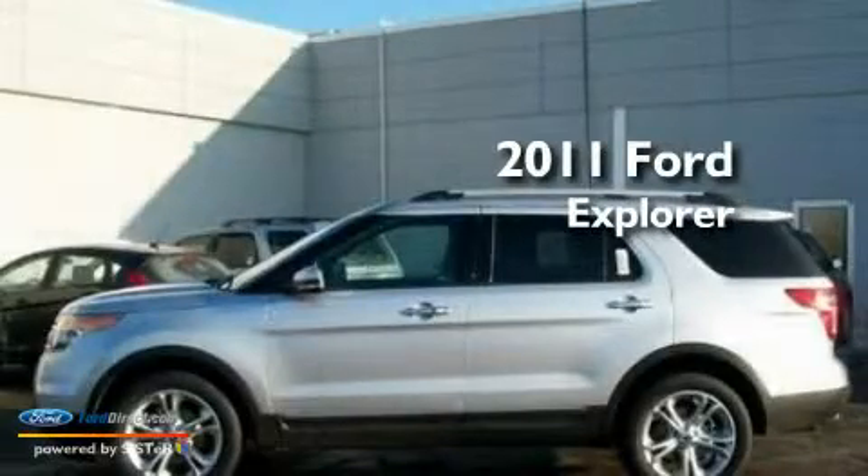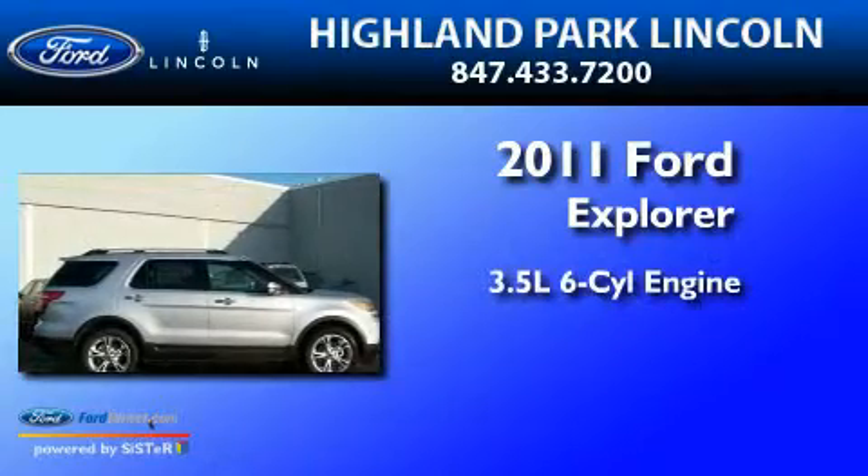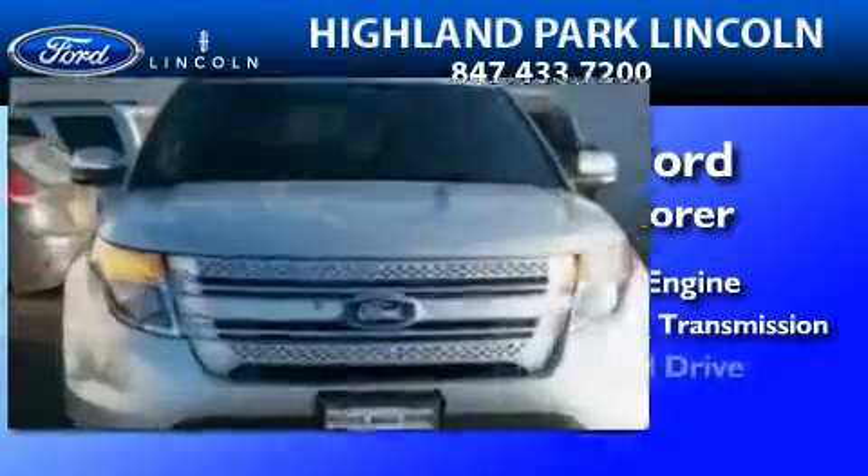This is a brand new 2011 Ford Explorer. It has a 3.5 liter 6-cylinder engine, a 6-speed automatic transmission, and 4-wheel drive.